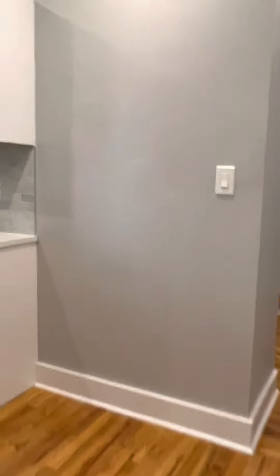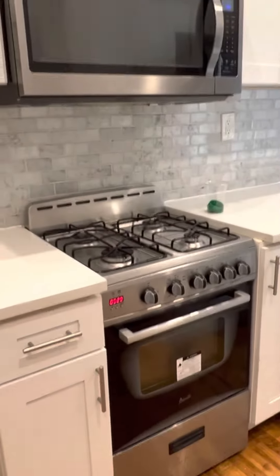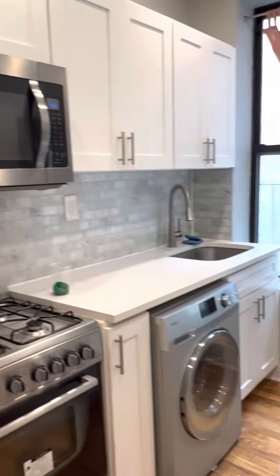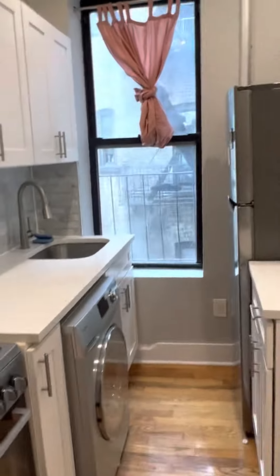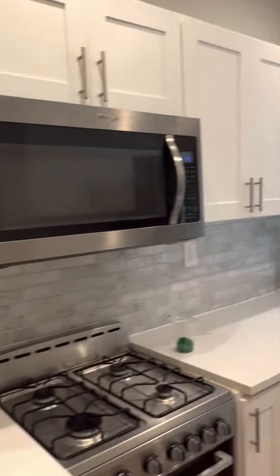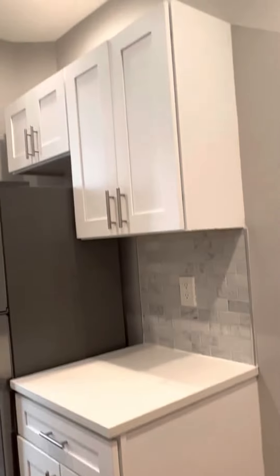We have the kitchen here. We have a gas stove, a microwave, washer-dryer combo, and a stainless steel fridge. You can see plenty of cabinets here, a nice faucet, more cabinets on this side, and it does have a couple drawers in here.